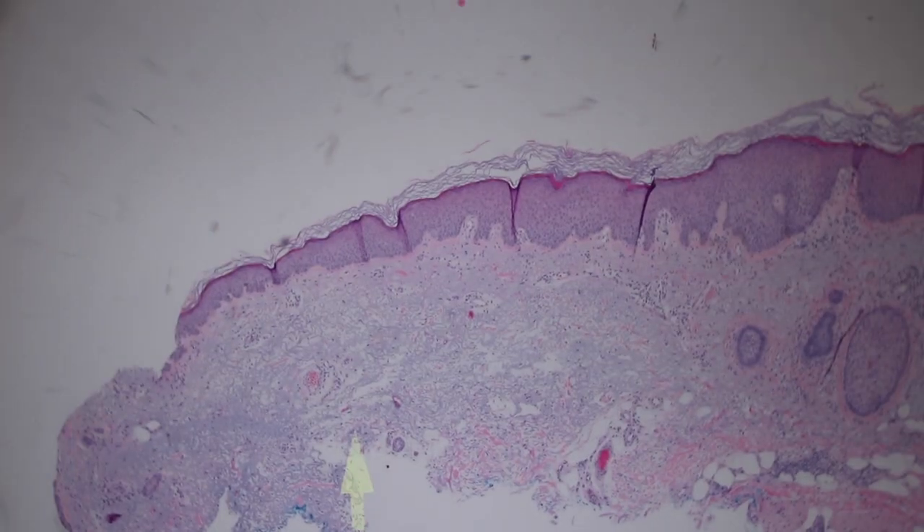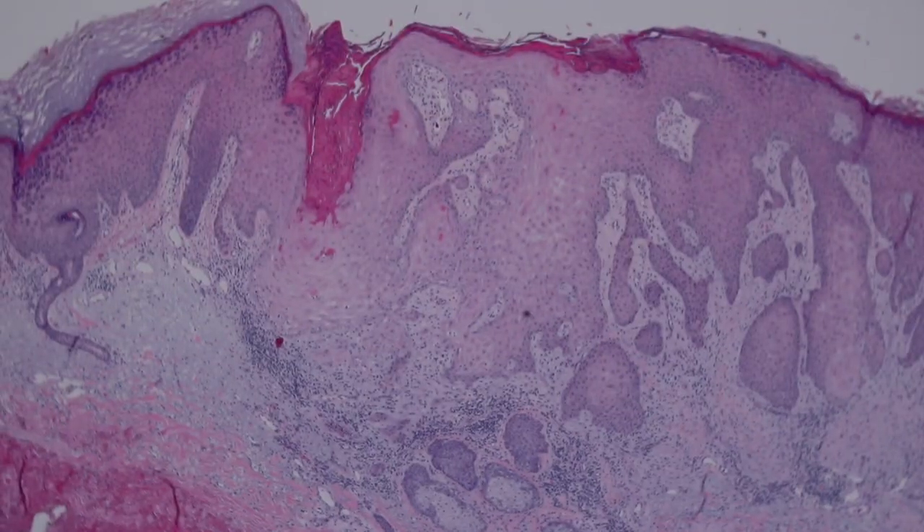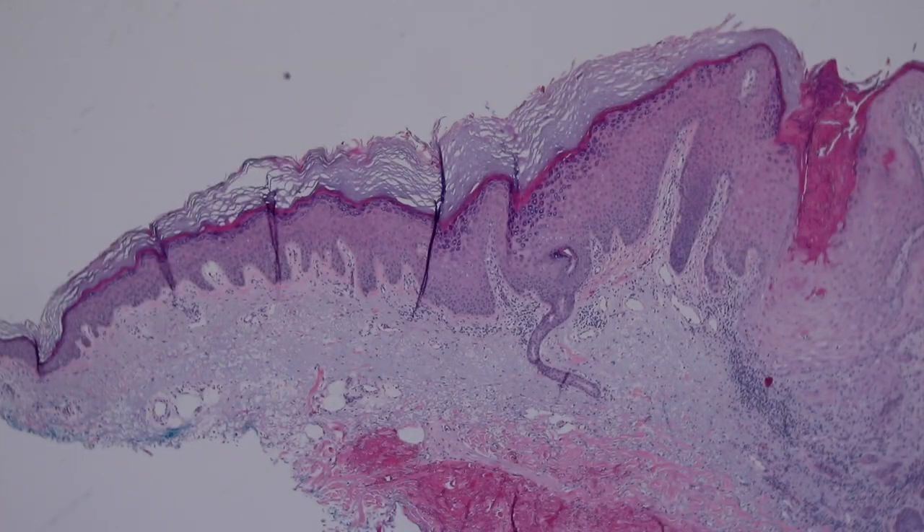In people who are older and have had a lot of sun exposure, this basically pushes down and replaces the whole dermis, so the entire dermis is now composed of a thick layer of elastic fibers — solar elastosis. When you see that, it's a good sign you're dealing with someone who has had a lot of sun exposure, and you should keep an eye open for things like invasive squamous cell carcinoma — all this pink stuff growing downward here — a type of skin cancer that occurs secondary to long-term sun exposure.